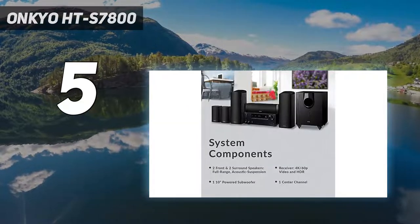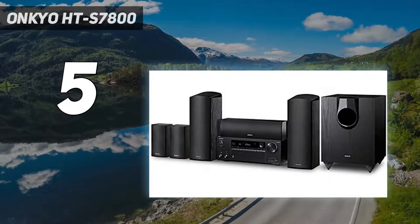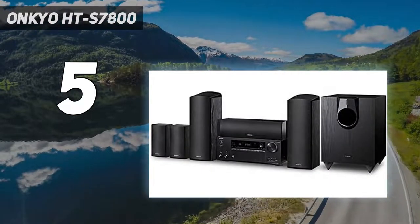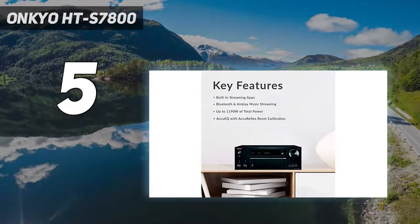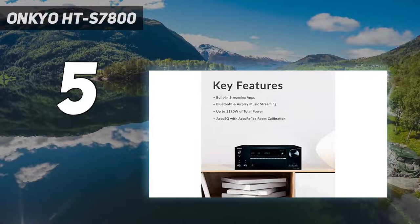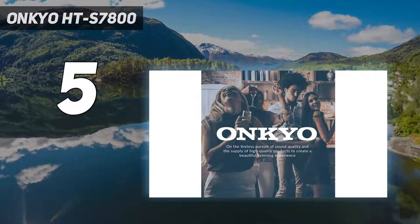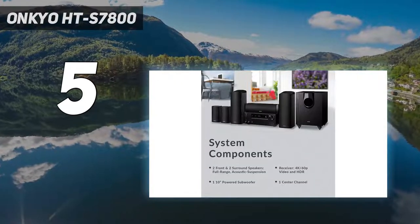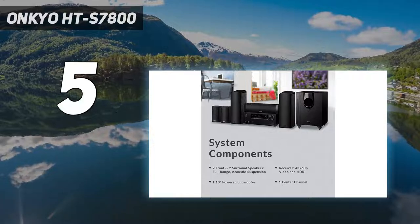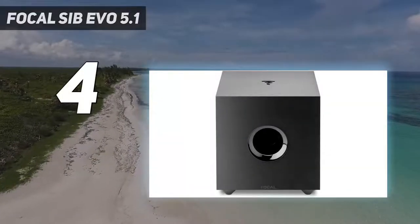4K HDR and UHD are supported, which is a plus if you're playing games with great visuals. The surround sound speakers are also infused with Onkyo's AccuEQ and AccuReflex technology. Aside from the excellent sound, this also ensures that the speakers have no delays — all sound elements are delivered at the same time.